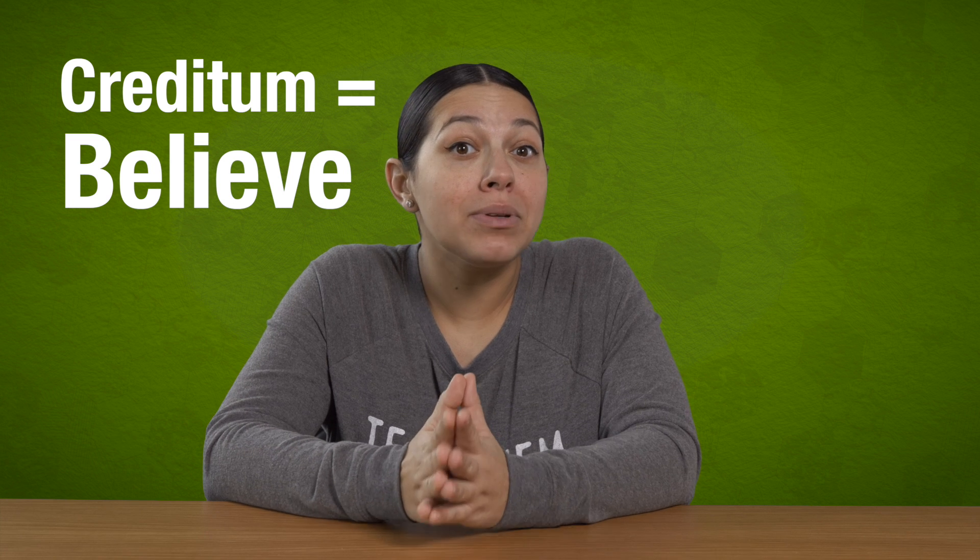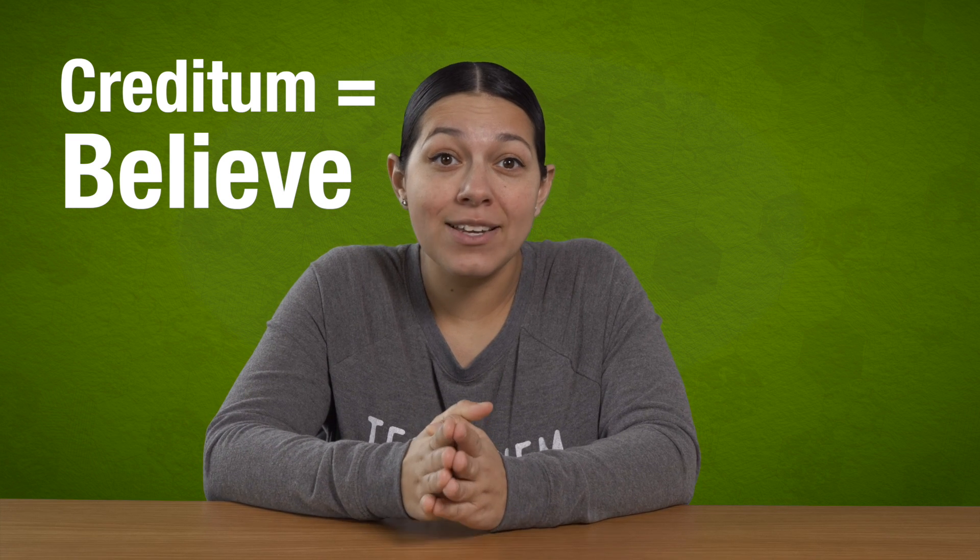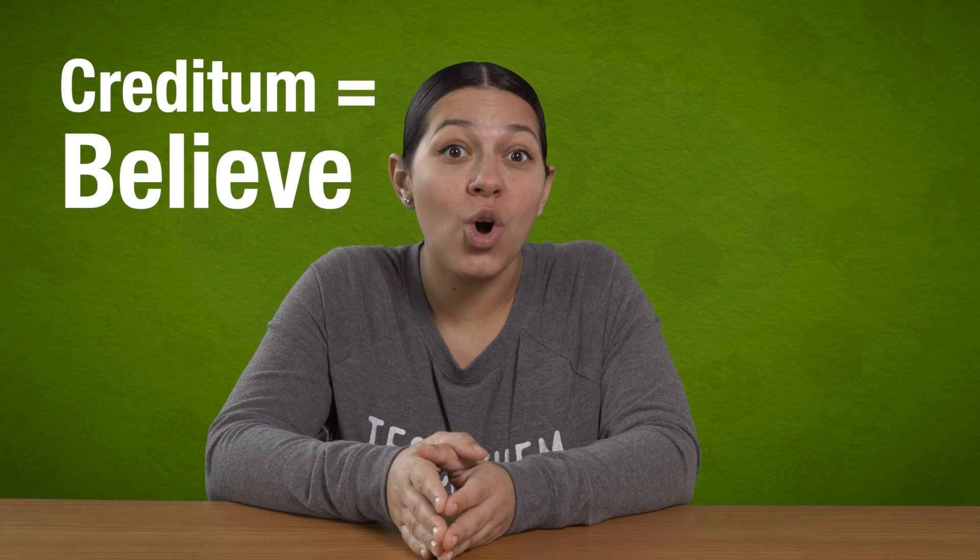Fun fact: credit comes from the Latin word "creditum," which means believe. The lender needs to believe you will pay your mortgage on time, and that is what gives you access to borrow money — called credit.